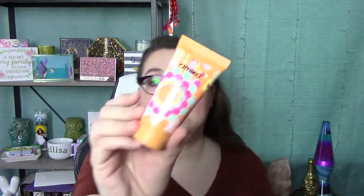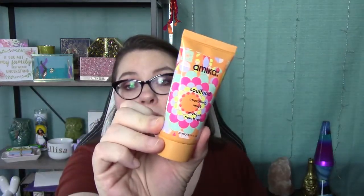First, this is from Amika and it is a Soul Food Nourishing Hair Mask. That's nice. I don't know if it's full size — I don't know anything about these products because there's not a card or anything in there. All I know is they were free.